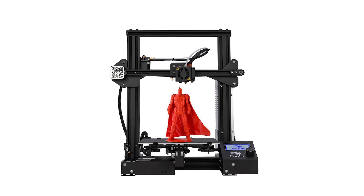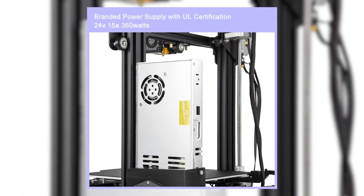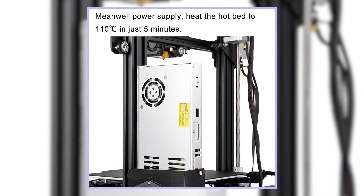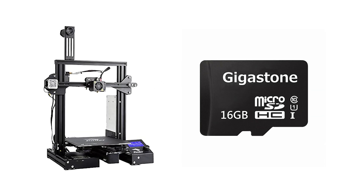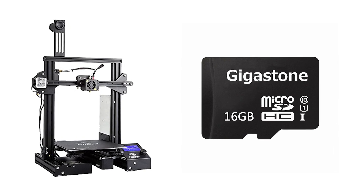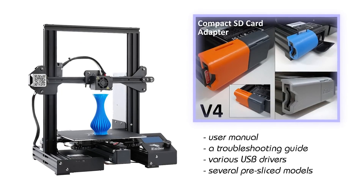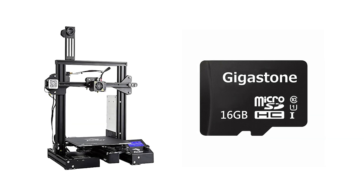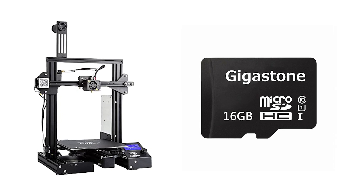No more burning your fingers like some of the first-generation 3D printers. The Ender 3 Pro comes with a UL-certified power supply protecting your printer from unexpected power surges that could otherwise fry your machine. The Creality Ender 3 Pro ships with a microSD card containing a user manual, troubleshooting guide, various USB drivers, and several pre-sliced models in the required code format. These pre-sliced models can be printed by simply inserting the microSD card into the printer and selecting a model.